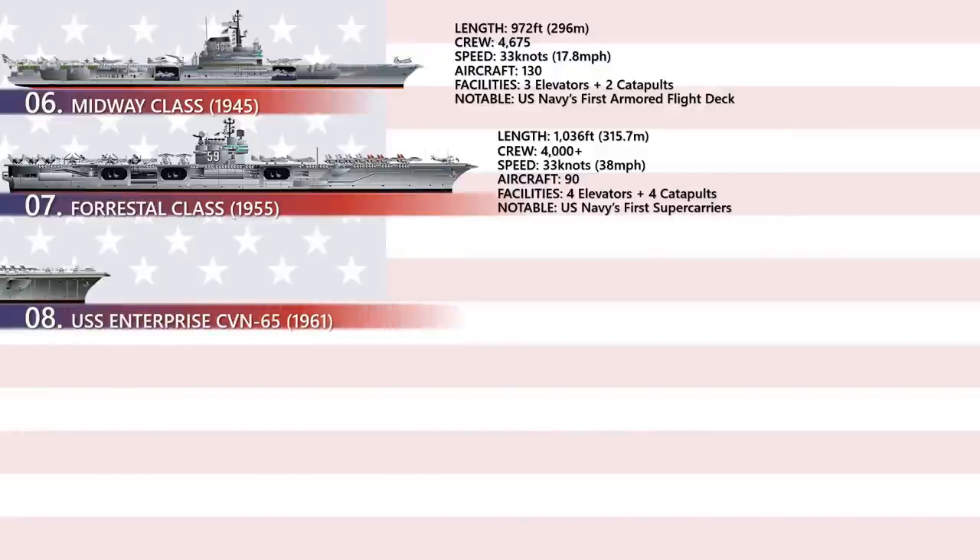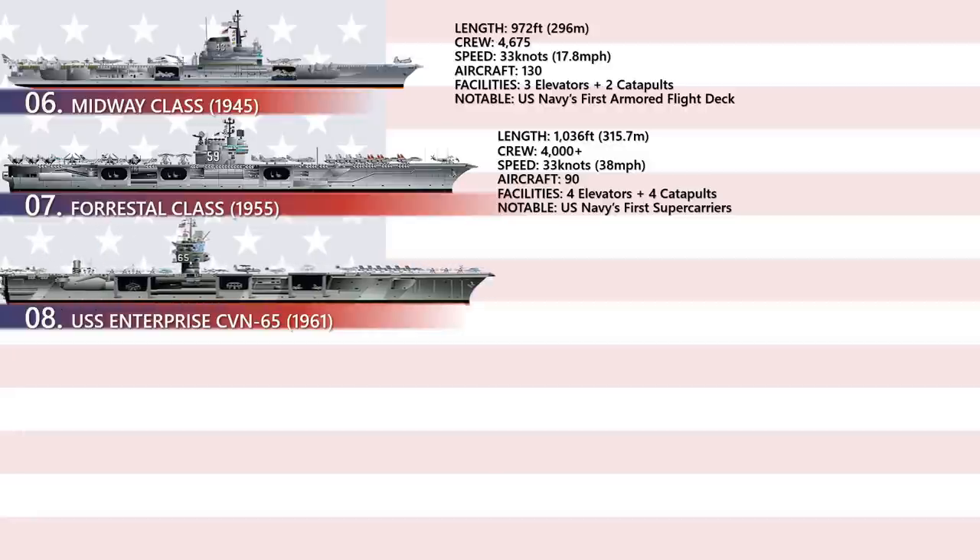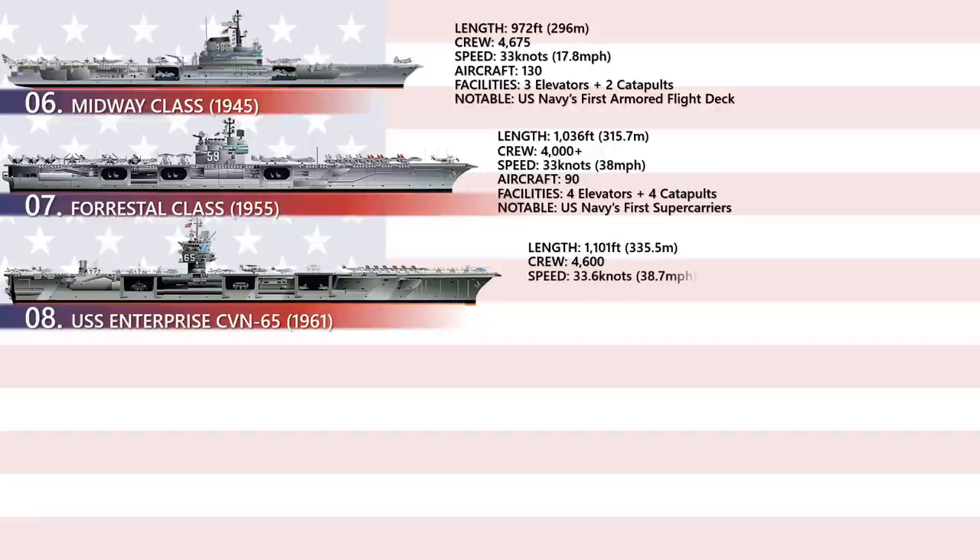USS Enterprise CV-65 is a decommissioned United States Navy aircraft carrier. She was the first nuclear-powered aircraft carrier and the eighth United States naval vessel to bear the name. Like her predecessor of World War II fame, she is nicknamed the Big E. At 1,123 feet long, she is the longest naval vessel ever built.